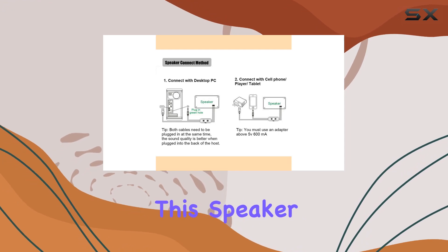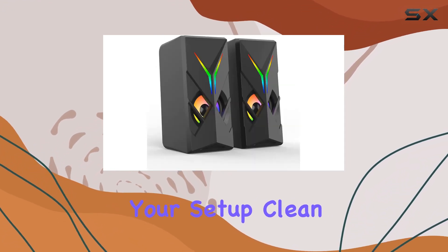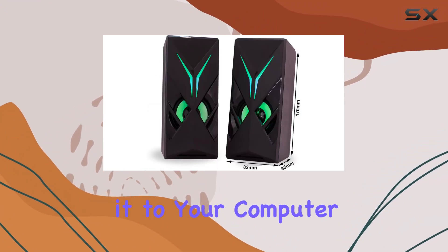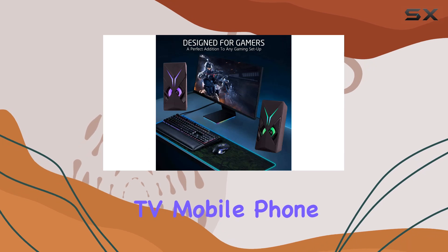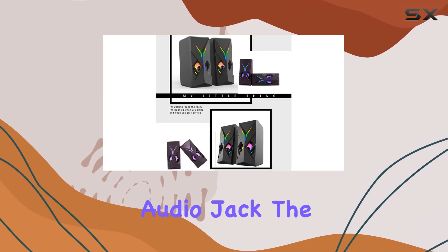Powered by USB, this speaker eliminates the need for additional power supply equipment, keeping your setup clean and concise. The compatibility is vast — connect to your computer, TV, mobile phone, or any audio device with a 3.5mm stereo audio jack.